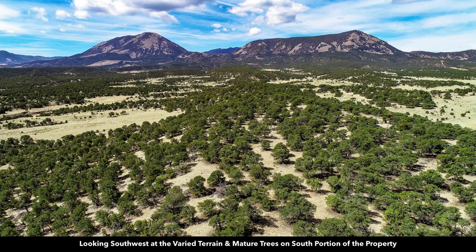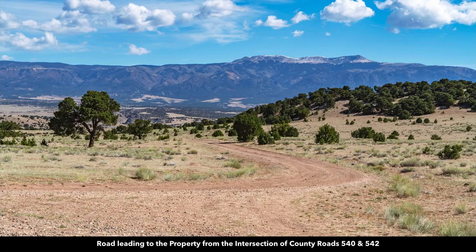This is a recent aerial photo of the property looking at Little Sheep Mountain and Sheep Mountain. This is the road leading to the property from the intersection of County Roads 540 and 542. Now we're looking at Greenhorn Mountain in the St. Isabel National Forest in the background.